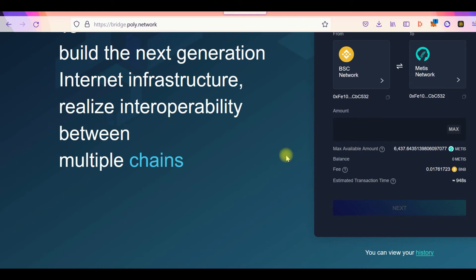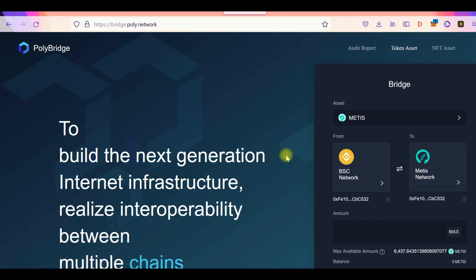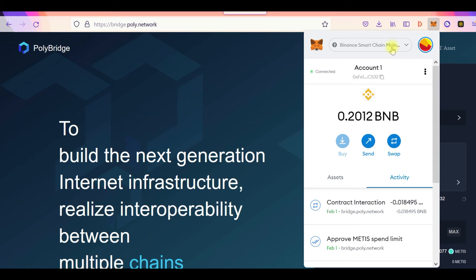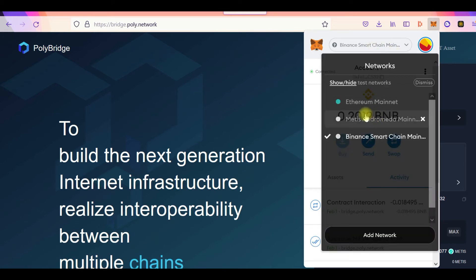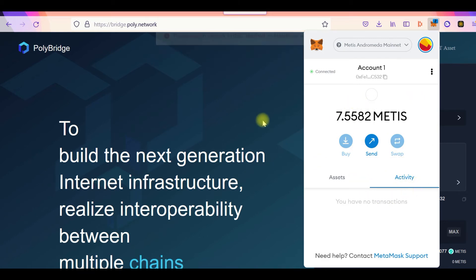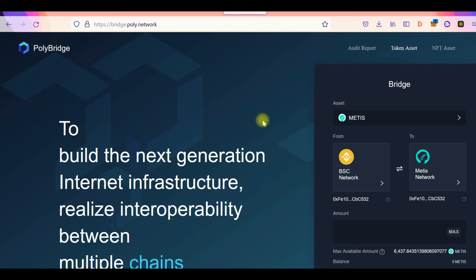Once the bridge is done, all you have to do is go to your wallet, switch to the Metis network, and your Metis token will automatically appear. It's that simple. Once you have Metis on the Metis network, you can use it to buy any other token on the Metis network.